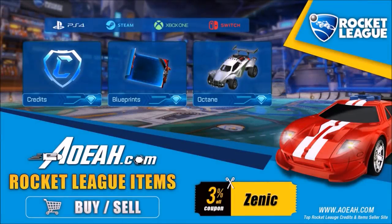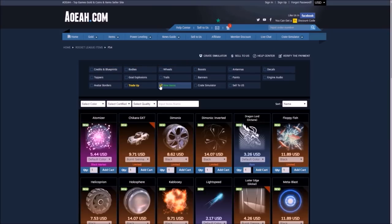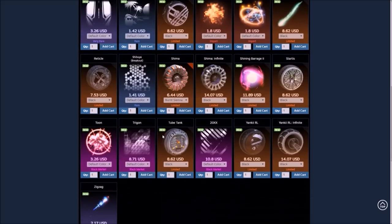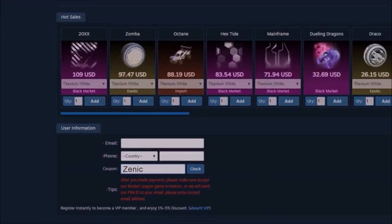Quickly before we get into the video, I'd like to give a huge shout out to AOA.com for sponsoring today's Rocket League video. This site provides flexibility and safety to every single order. If you want to buy and sell loads of different Rocket League items, they do some insane deals on there - use code ZENIC at checkout to get yourself 3% off every single order.